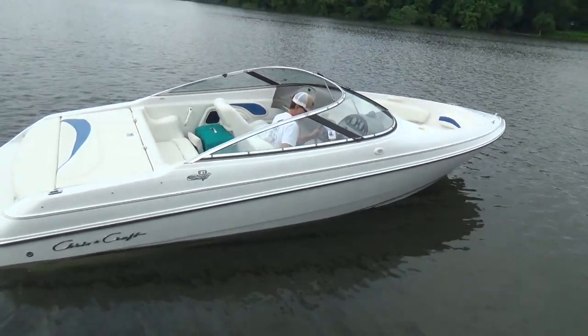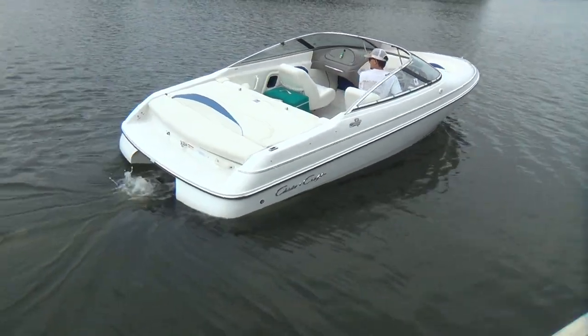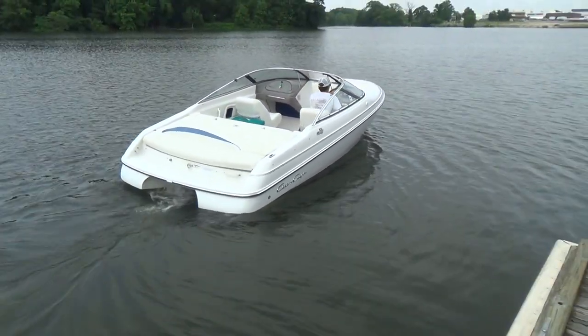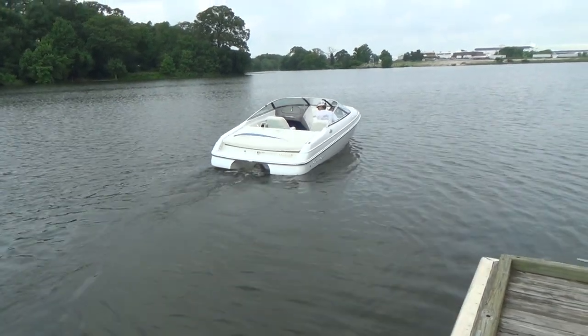These Volvos are dynamite little motors with these out drives. They have a clutch cone lower unit and they shift really quiet.